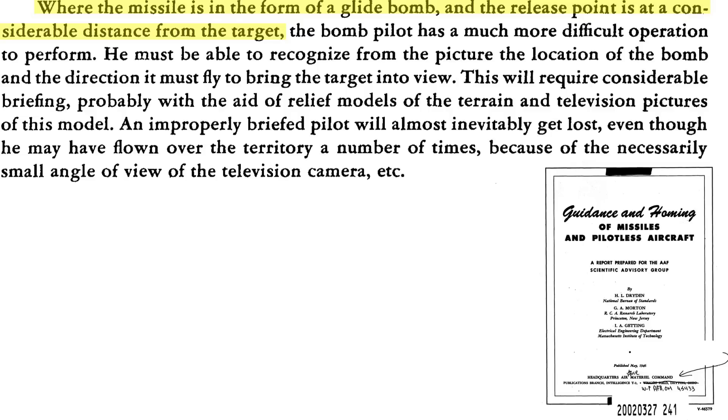Since a GB-4 missile is released far from the target, the operator will be challenged in maintaining target contact during the four-minute time of glide and will need to fly the bomb to the target. Pre-mission briefing will need to cover the monitor views expected with terrain and relief models; improper briefing may lead to mission failure. Another advantage of the glide bomb is that its flat trajectory increases the likelihood of a building strike, and the bomb can ground-skip and travel up to one and one-third miles over water.